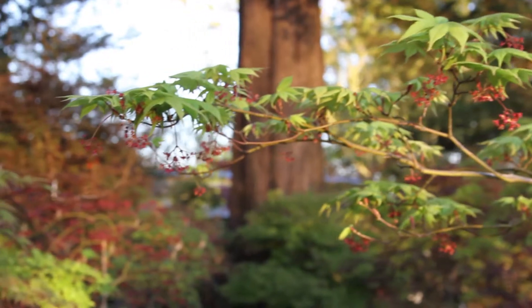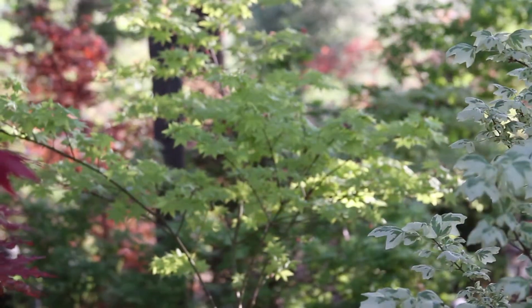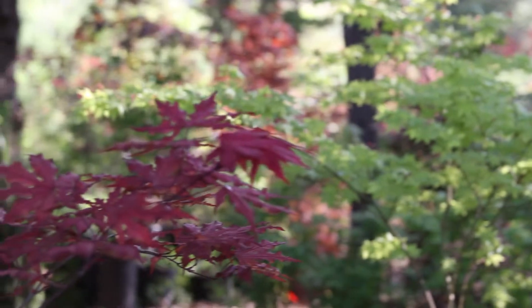Flowers appear briefly on many Japanese maples. Bright colors of Summer Gold and Purple Ghost exemplify intense spring foliage.